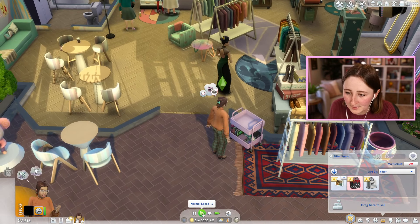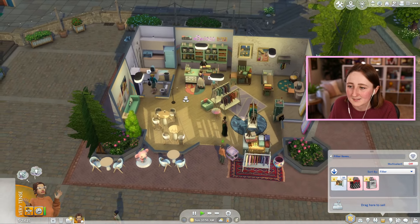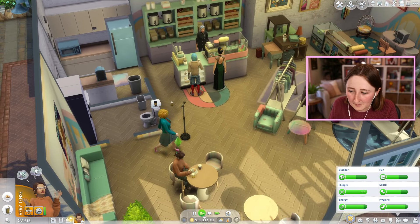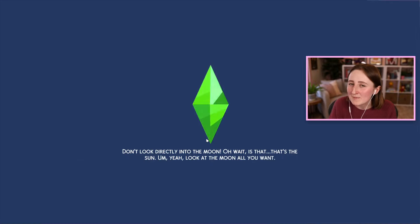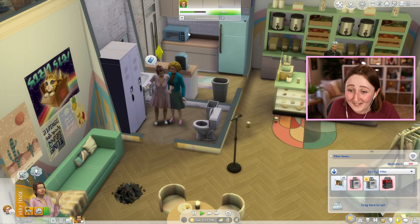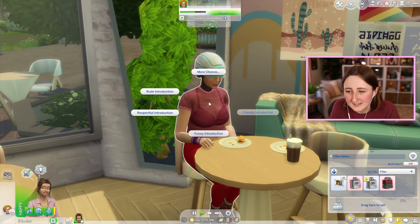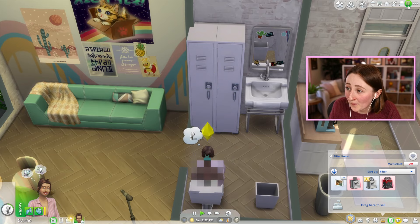Let's list that one really quickly too. I got a respectful rejection from talking trends and she thinks the building is hideous. I made a basics outfit quickly just so I can try and force my sim to wear it — maybe we can make it a little bit trendier that way. Unfortunately my sim hates it here, which is really inconvenient if we need to be here all day every day. Ellie posted a picture of her fit on Trendy — sadly, appreciation was low and outfit hype has decreased.